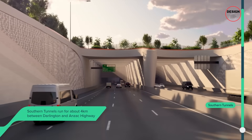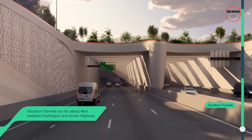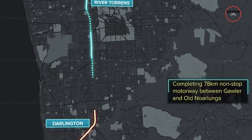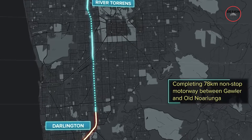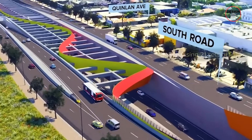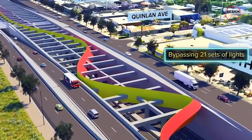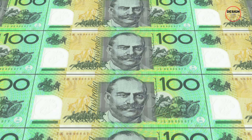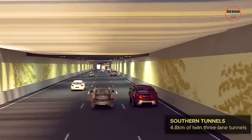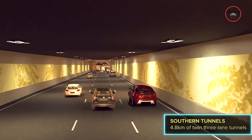The final obstacle is a 10.5km stretch between the River Torrens and Darlington — the only section where drivers still face 21 traffic lights. Until it's fixed, Adelaide's dream of a fully connected, non-stop motorway can't be realised. That's why the state is pouring $15.4 billion Australian dollars into completing it, one of the costliest road projects in the nation's history.